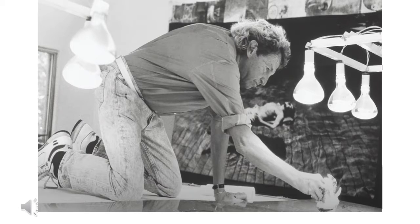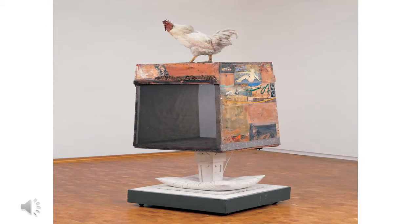Robert Rauschenberg's Odalis is not only a painting but a free-standing combine that rests on the floor like a sculpture. It is a vertical construction made from a box open on two sides, topped with a rooster, and fastened to a white post mounted on the board with casters. A pillow is inserted between the white post and the base. The stuffed bird, a recurring theme in the combines, moves from the global structure of the artwork into the actual space.